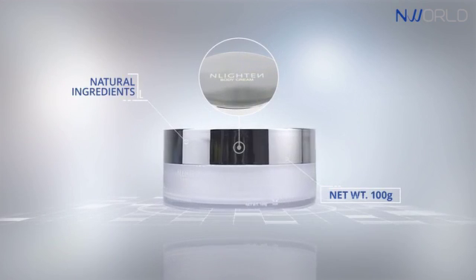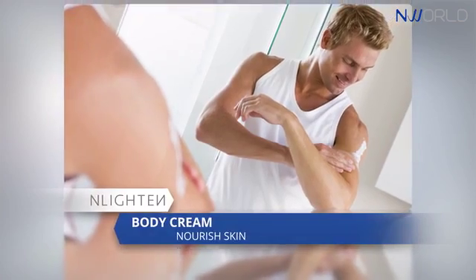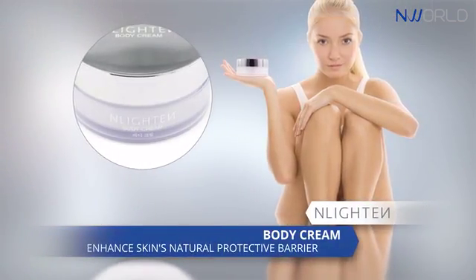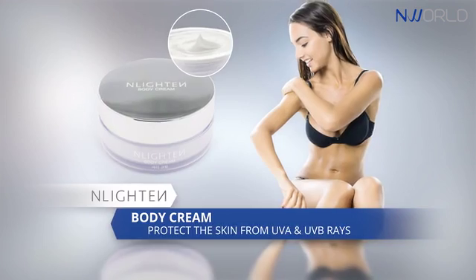Enriched with natural ingredients and various essential vitamins, this body cream helps nourish the skin and enhance the skin's natural protective barrier, leaving the skin moisturized. It also helps protect the skin from UVA and UVB rays.